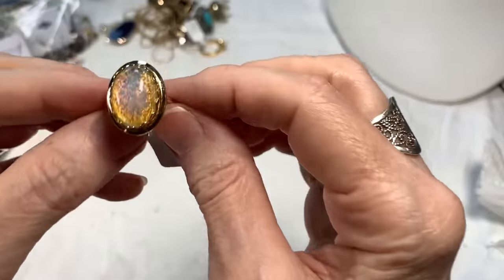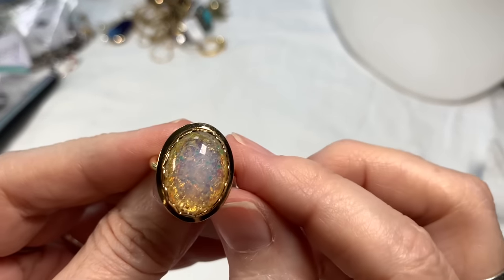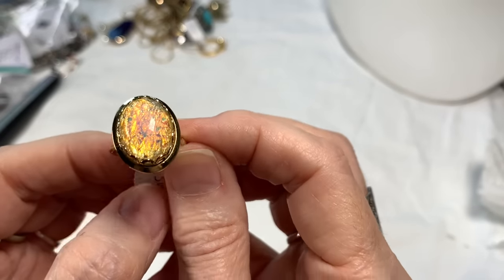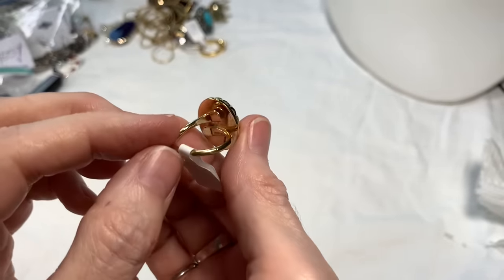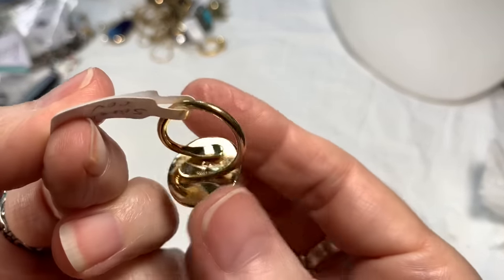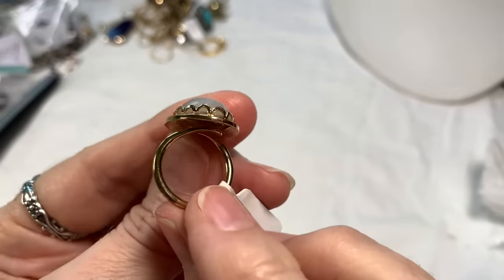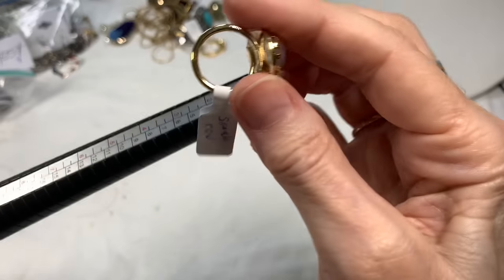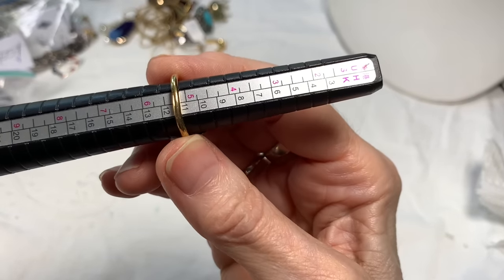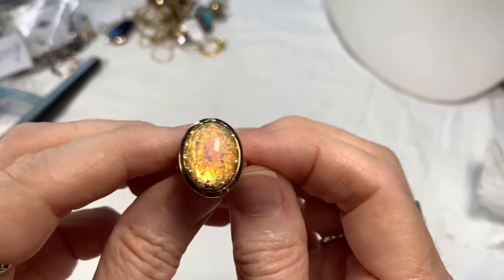Next up we have a Sarah Coventry piece. There are a lot of Sarah Coventry pieces that have this faux opal, so this is part of a set. I've seen other pieces this would go with. I love the back of it — the signature is cute. It's sizable but looks nice. Someone's got a set of Sarah Coventry that this will go with. It's sitting at a little over a five and I'll say 12 on the ring.